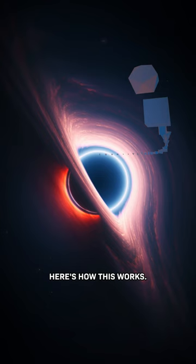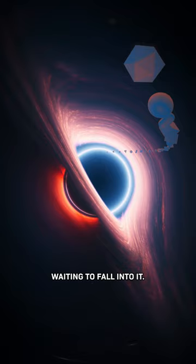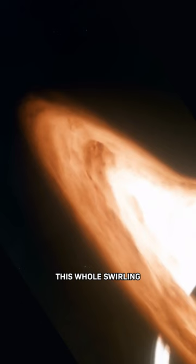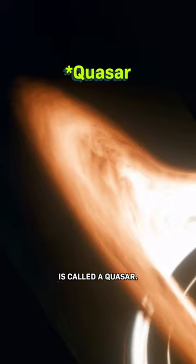Here's how this works. This black hole is so massive that there's literally a backlog of stuff waiting to fall into it. That backlog swirling around is called an accretion disk, and inside that accretion disk all of that stuff is smashing into each other, emitting energy that we see as light. This whole swirling energy-emitting situation is called a quasar.